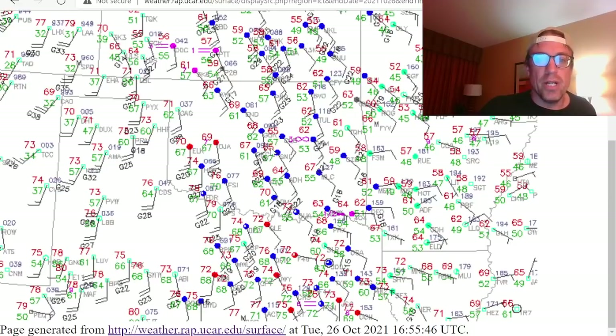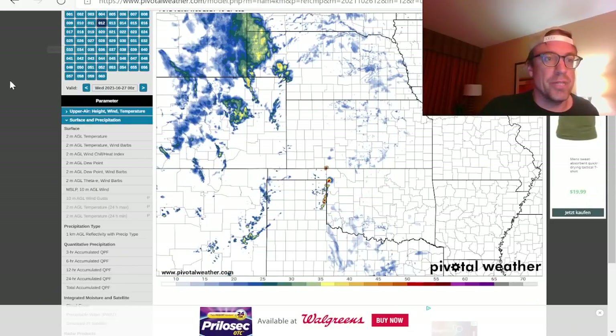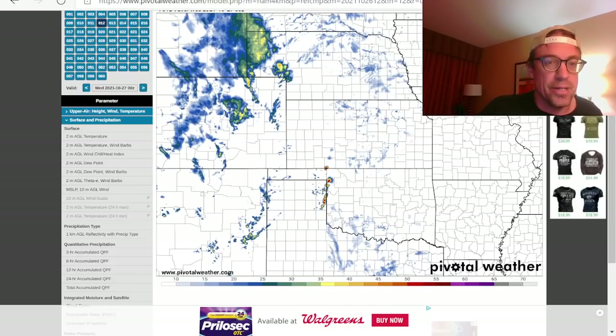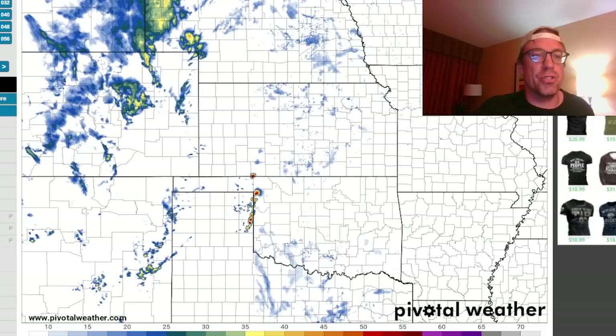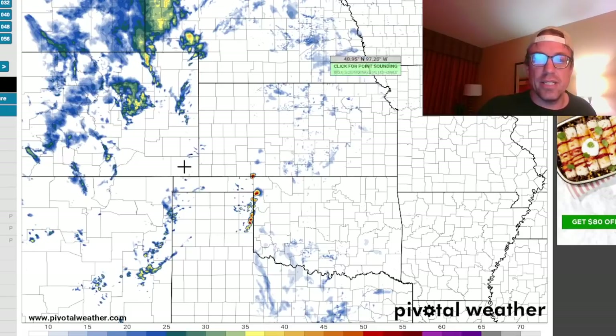I have to decide whether to blast west on 40 or head northwest toward northwestern Oklahoma — even the eastern Oklahoma panhandle — where some of the better parameters are associated with that nose at about 0z. My gut says to play the southern mode, play I-40 off to the west because that's where the deeper moisture is streaming northward, but the models are definitely very consistent with the most favorable parameters up in northwestern Oklahoma into southwestern Kansas.